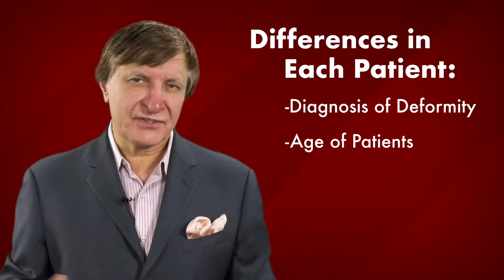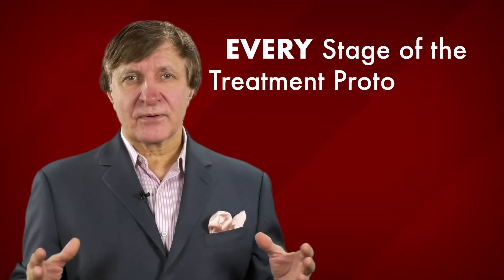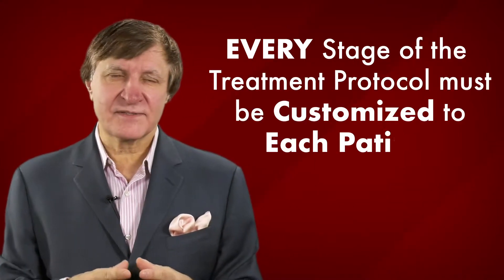Additional patient-specific factors include the age at presentation and their functional status, so every stage of the treatment protocol has to be customized to that patient.